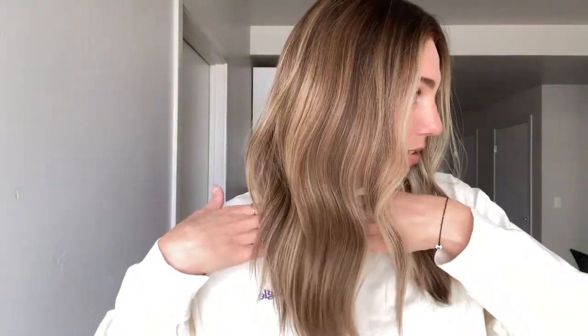This is such a gorgeous color. I would say this is a dimensional brunette base — you can see all of this gorgeous dimension throughout the piece. The tones are pretty neutral throughout, but I do see a bit of warmth in the back as well. However, these money pieces here are definitely more on the neutral and brighter side.